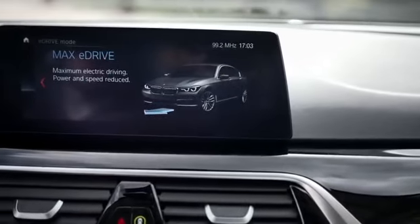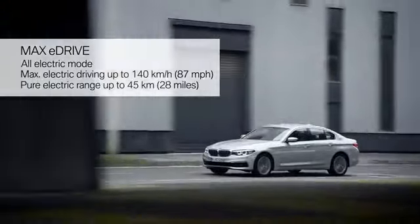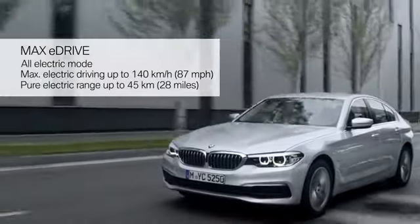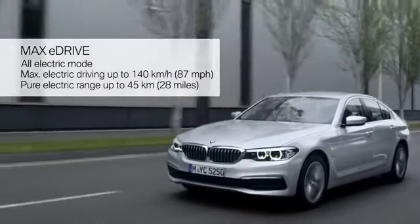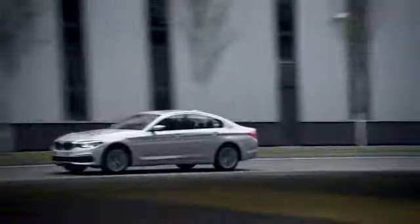Here, you can select between three different driving modes. Auto eDrive is the default mode. Electric driving is possible up to a speed of 70 kilometres per hour. This adjustment ensures the perfect interaction between the combustion engine and the electric motor. You can also select Max eDrive, with which the car is driven purely electrically.